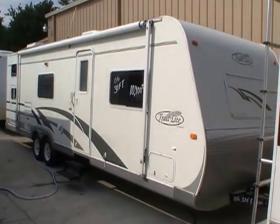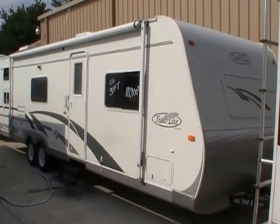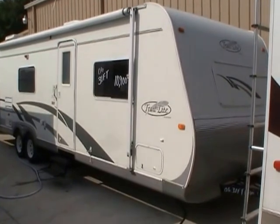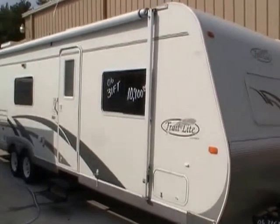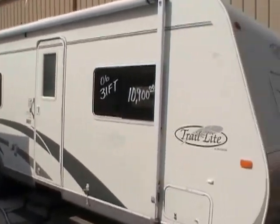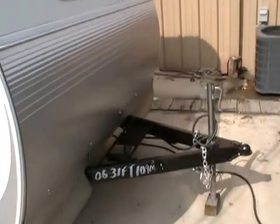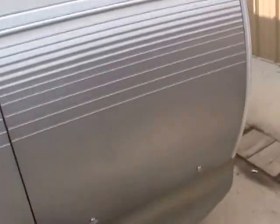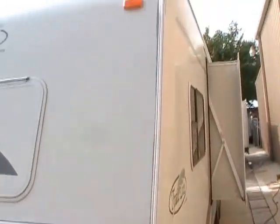Good afternoon folks, Big Bo here with another great travel trailer value from Parkway RV Center. Today we're looking at a 2006 Trail Light built by Our Vision. This 31-foot self-contained travel trailer is in excellent condition. This RV was purchased new in Ringgold, Georgia by a customer in Tennessee. It's been a nice southern RV its entire life.